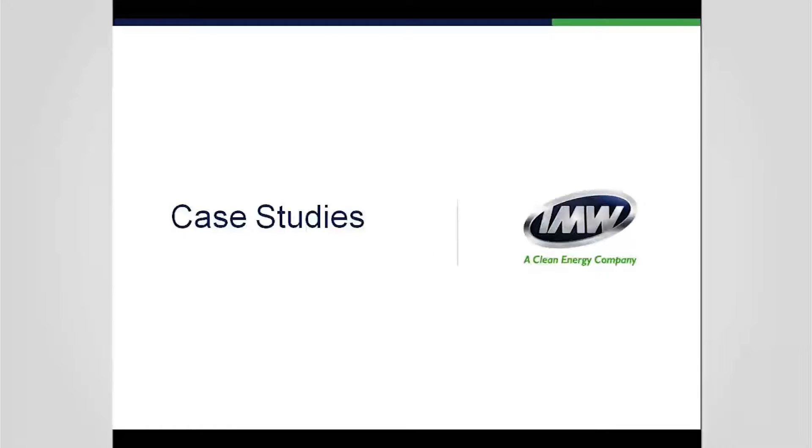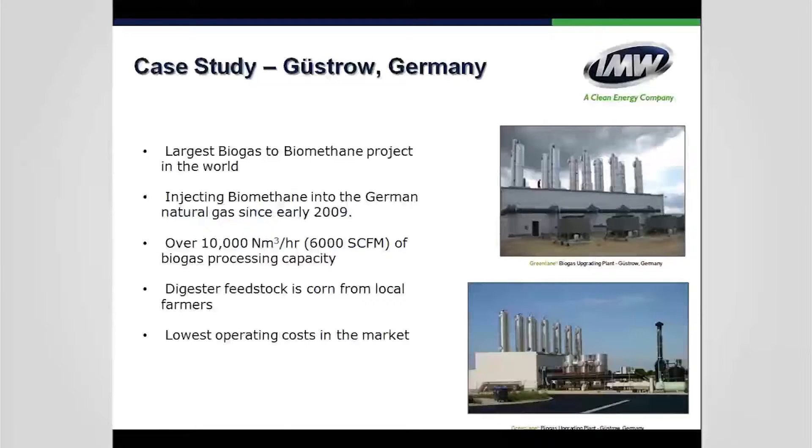Case studies: We have a large project in Germany — formerly the largest in the world at about 6,000 SCFM — using corn as feedstock, injecting into the pipeline to power communities around Güstrow. The project is quite impressive given the amount of feedstock processed and gas output.